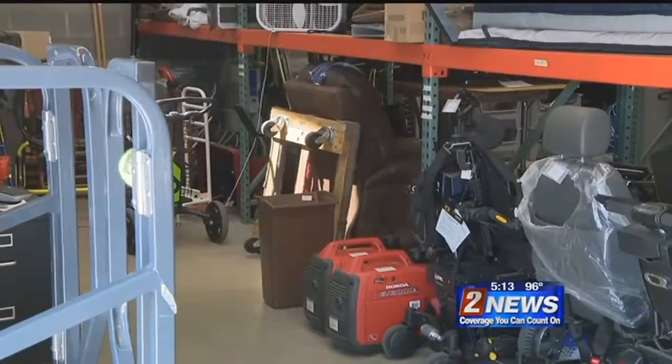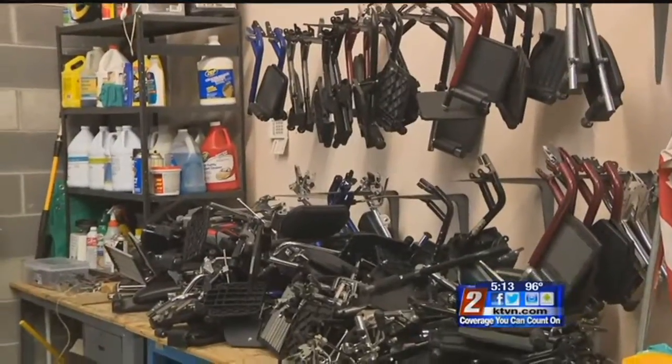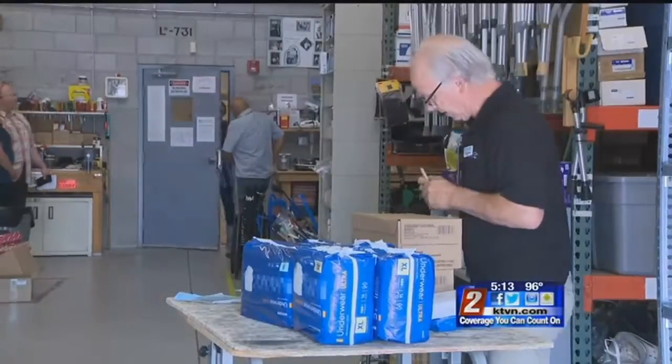And if you want to help but can't donate cash, the group gratefully accepts gently used medical equipment that they sanitize and repurpose, or you can donate time as a volunteer.